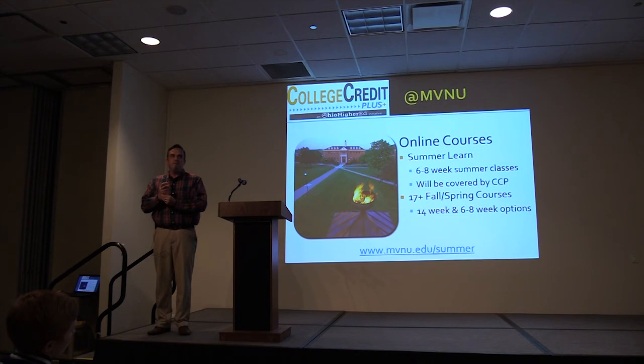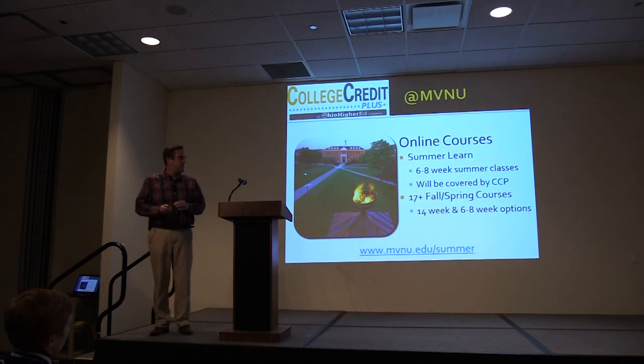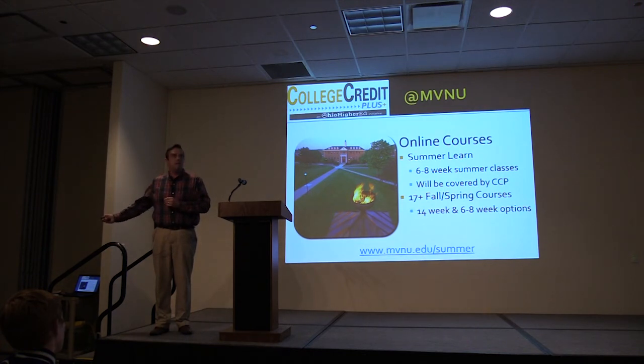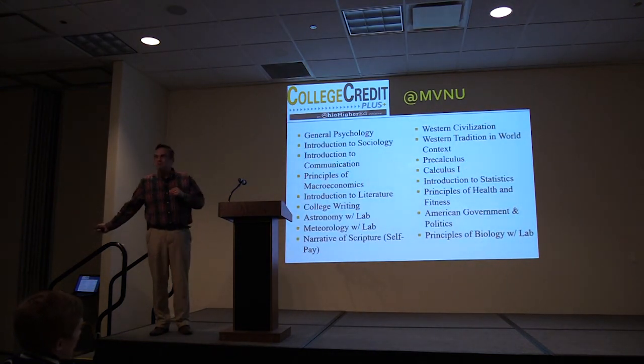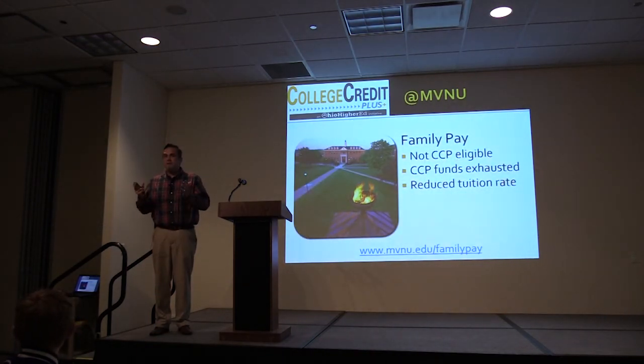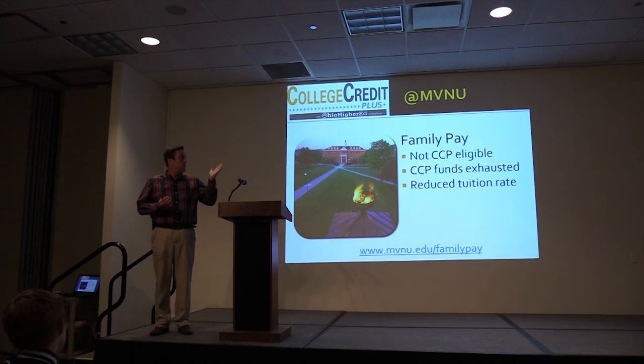We offer online courses — close to 17 to 20 courses designed specifically for a traditional fall or spring semester, covering 14 weeks, fully online with no campus visit required. We also just rolled out 6-to-8-week accelerated courses this year. We offer a number of these courses through the summer as well. Most of these are general education level one courses. We offer a reasonable family pay rate for private school or homeschool students who may not get all the funding of a public school student.